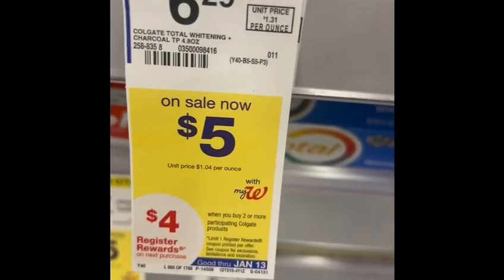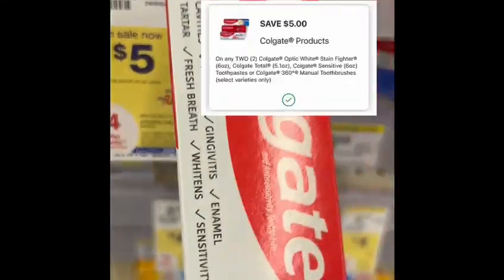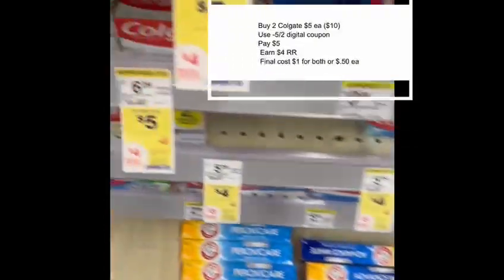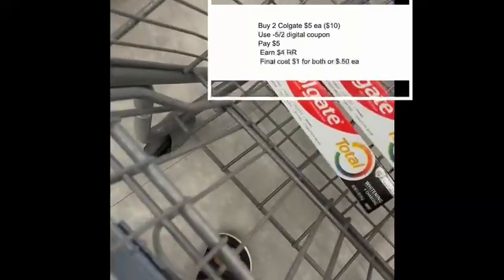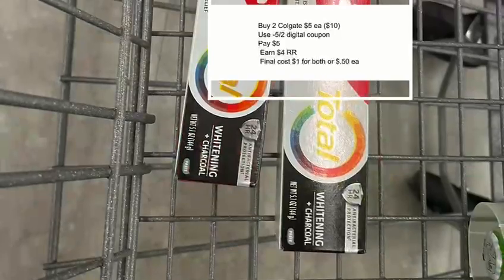I'm grabbing these — they are on sale for five dollars each. I have a five-dollar digital coupon for buying two. I will pay five dollars out of pocket and earn four dollars in register rewards. The final cost will be one dollar, or 50 cents each.